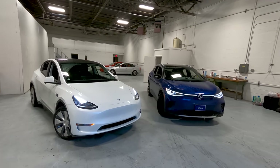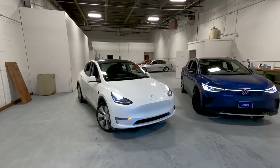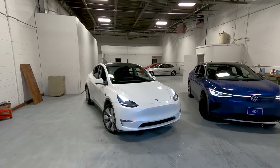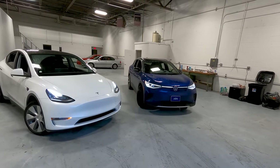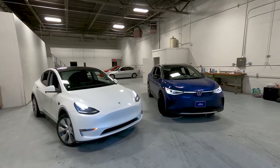Hey everybody, it's Charlie from Daily Motor, and this is the video you know had to happen: our long-term 2021 Tesla Model Y standard range against the 2021 Volkswagen ID.4. Let's get into it.